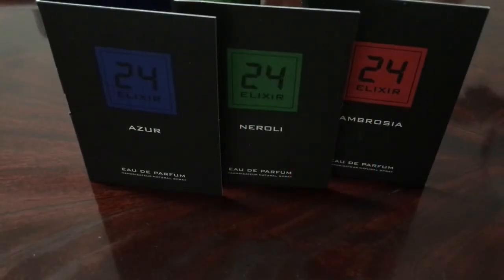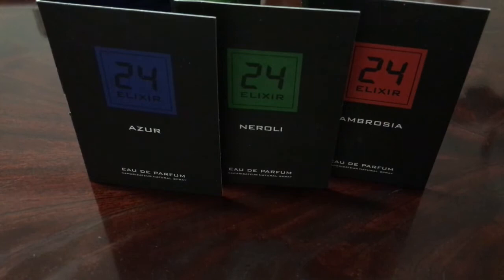Welcome to another episode of Maximilian Must Know. This is going to be a quick take on three new fragrances that Scent Story has put out, all from their 24 collection. You might remember I did an original Scent Story review on those first 24 fragrances that came out — Gold, Platinum, Dark, etc. — and I really still love those and wear them.